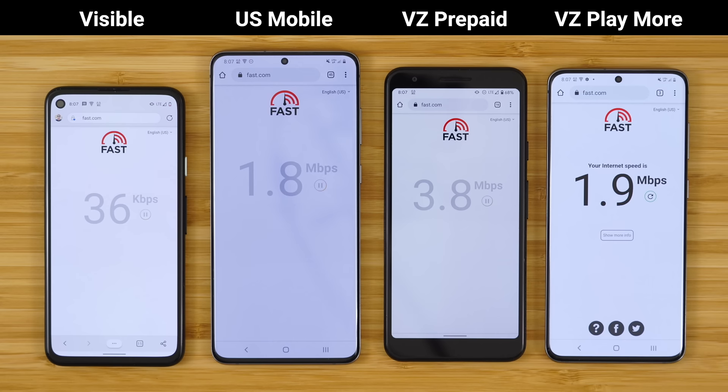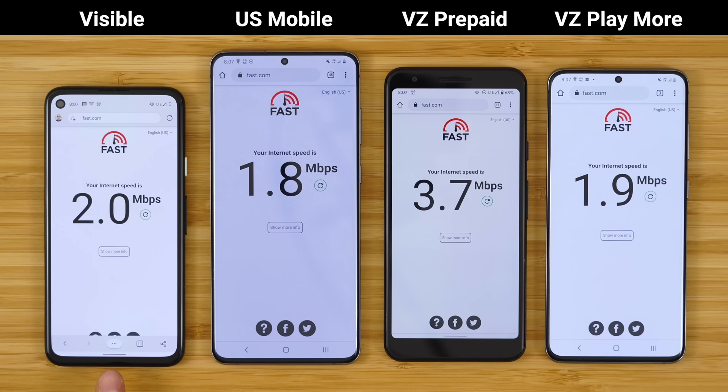The other plans, as you can see, are capped at 2 megabits per second — Visible capped at 2, US Mobile capped at 2, and even Verizon's own postpaid data plans capped at 2 megabits per second when streaming Netflix. Interestingly, Verizon has chosen to default video streaming quality to 480p on all of their postpaid plans. You can go into your account settings and change this to 720p HD video streaming. I believe Verizon is just trying to reduce the bandwidth on their network and increase overall network capacity.